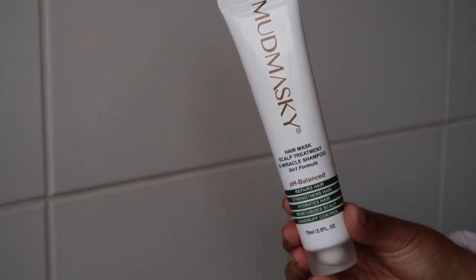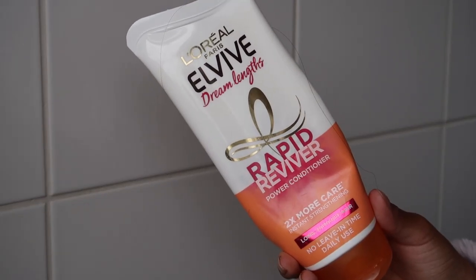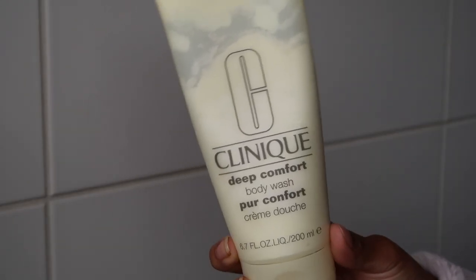Before the shower I'm going to take the Mud Masky Hair Mask Shampoo. I'm then going to take the L'Oreal Dreamlamps Rapid Reviver Conditioner and then for my shower I'm going to take the Clinique Deep Comfort Body Wash.